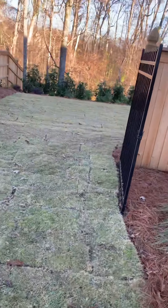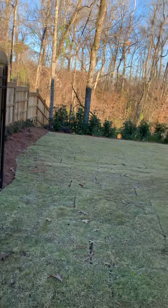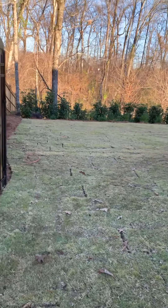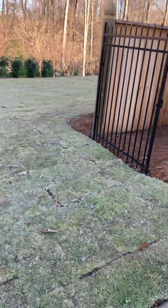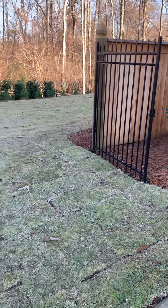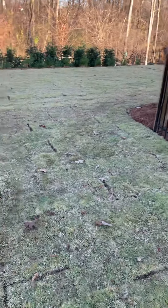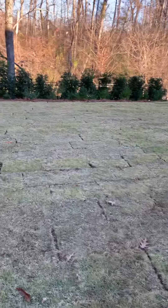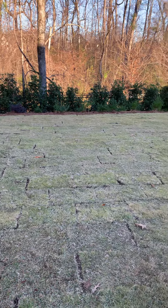We had a pool put in our backyard, which destroyed the landscaping, so we had to redo the yard and the irrigation. This is wintertime, so stuff's dormant.